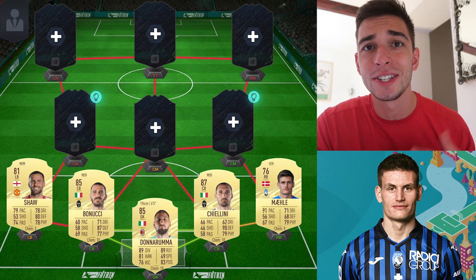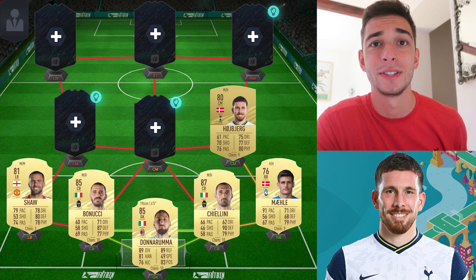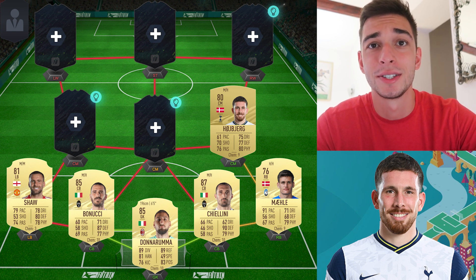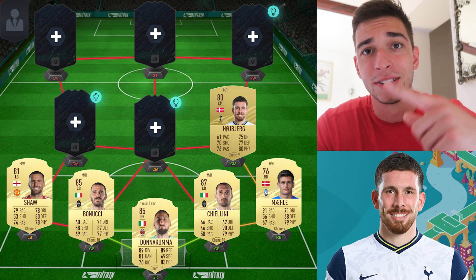Moving on to the midfield, staying on the topic of Danish players, we're going with Højbjerg. This guy actually made it onto the UEFA team of the tournament, and rightfully so. The Danish midfield deserves a lot of credit, and he was a huge part of their success. Unfortunately they got knocked out in the semi-finals, but they still played very well throughout the whole tournament. Bravo to him and the rest of the Danish squad.